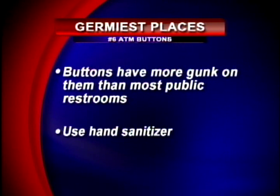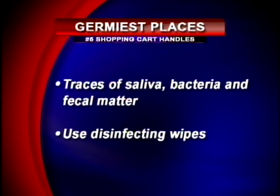Number 6: ATM buttons. These buttons have more gunk on them than most public bathroom doorknobs. Thousands of people touch these buttons every day, and money in general is pretty dirty, so the combination is bad. Along with ATM buttons, vending machine buttons, bus armrests, and escalator handrails are also very germy — sanitize your hands after each use. Number 5: shopping cart handles. Nowadays most stores have disinfecting wipes right when you walk in.